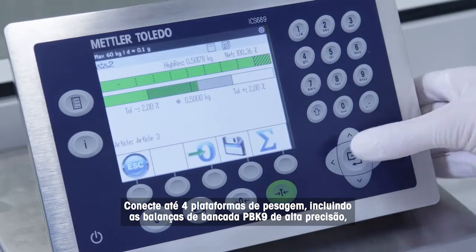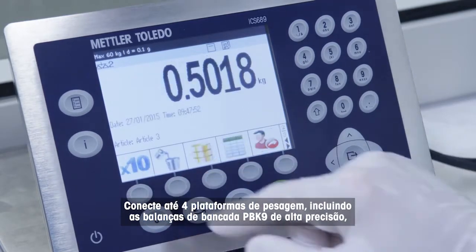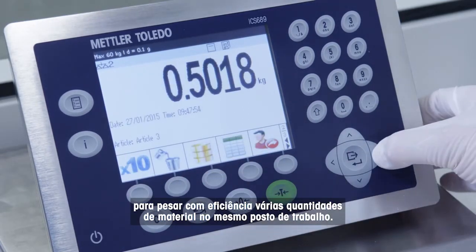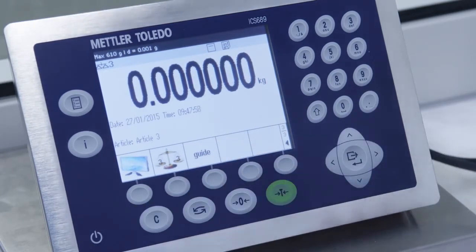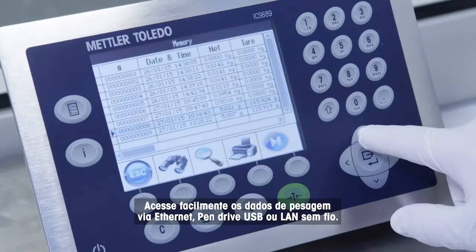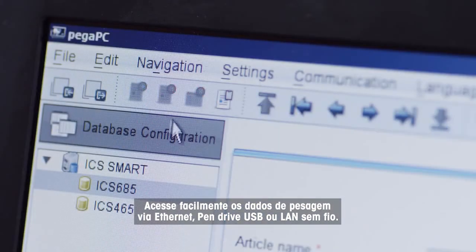Connect up to four weighing platforms, including the high-precision BBK9 bench scales, to efficiently weigh various quantities of material at the same workplace. Easily access weighing data via Ethernet, USB memory stick, or wireless LAN.